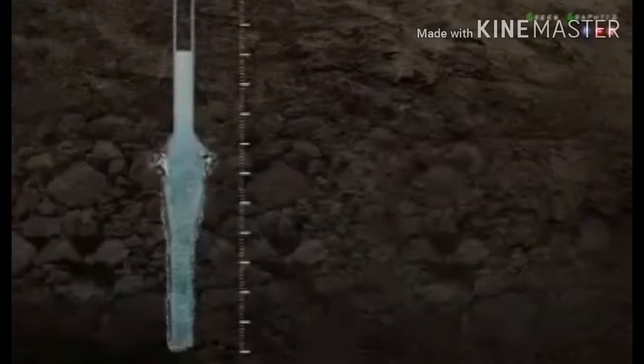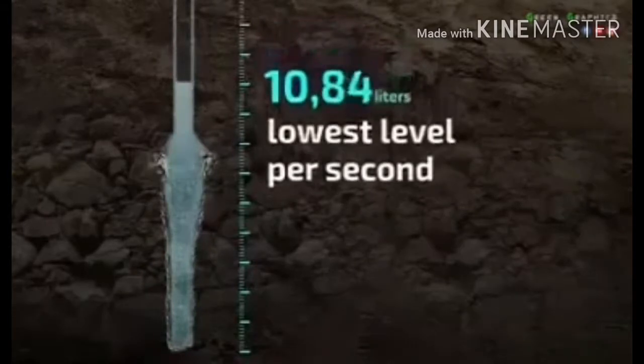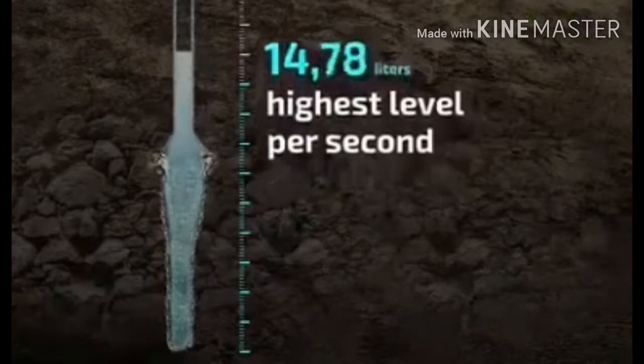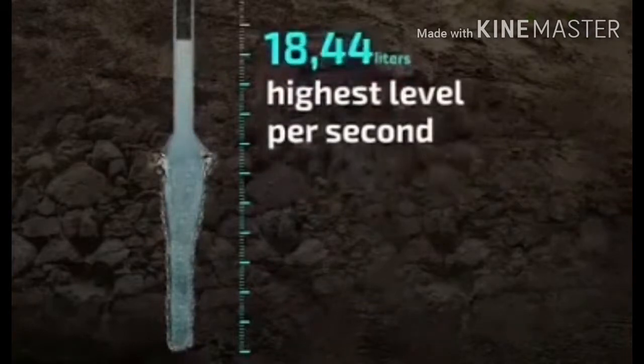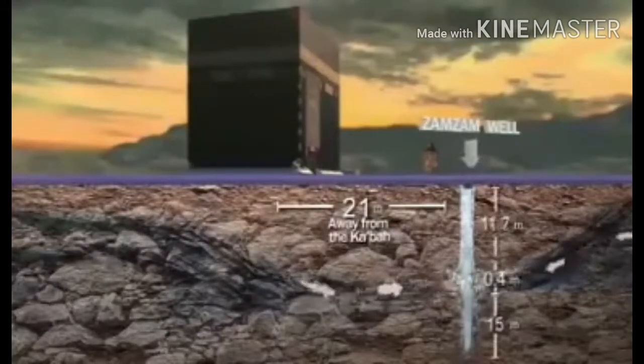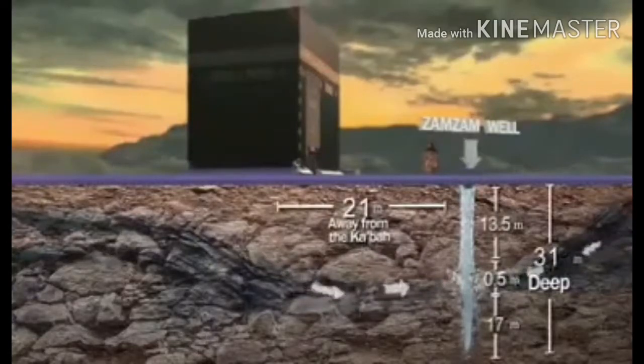By the grace of God, Zamzam's fresh water continues to flow at 11 liters per second as a minimum rate, and 18.5 liters per second as maximum. Remarkably, such a prolific well is only 31 meters deep, underneath the Kaaba diameter.